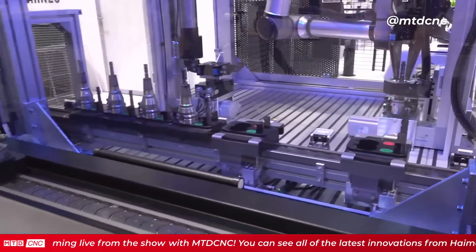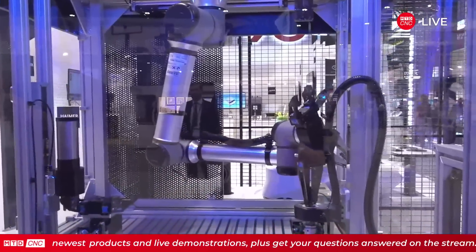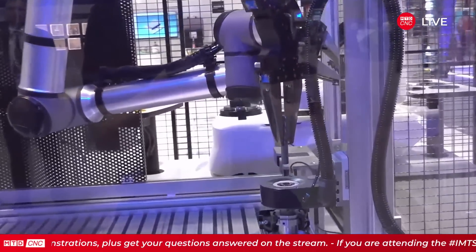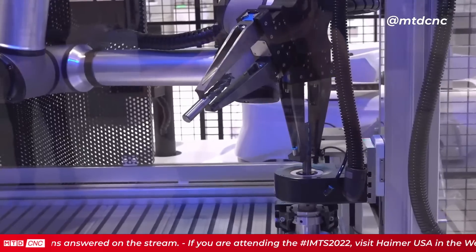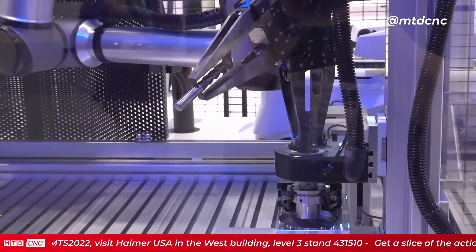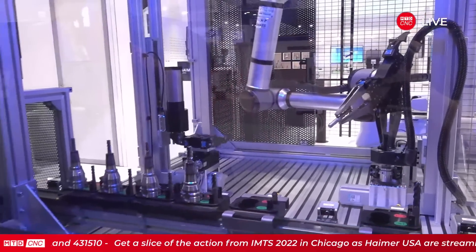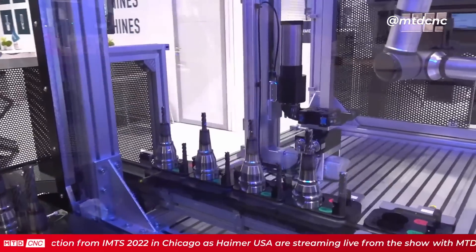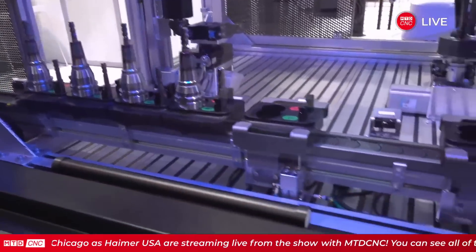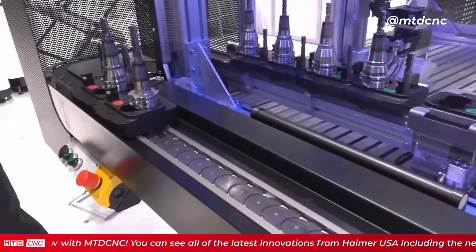When moving to high volumes, key problems include the skills gap and labor shortage — tool rooms can't get enough people, especially on third shift or weekend shifts. The goal is to make it as fast and easy as possible with as little human interaction as needed. We can see the tool being shrunk right now — the robot removes the tool and places the new tool in. In this automation cube, shrinking and presetting happen in the same cube, so when it comes out, it's ready to go to the machine.